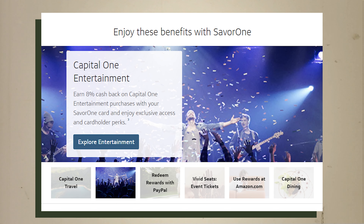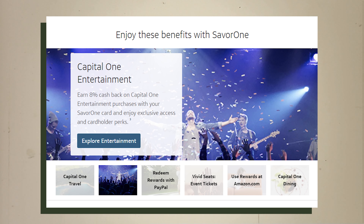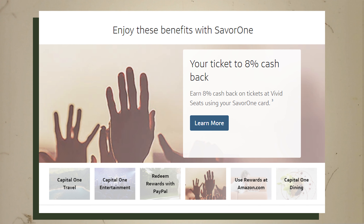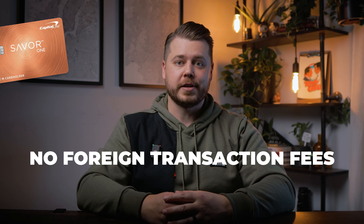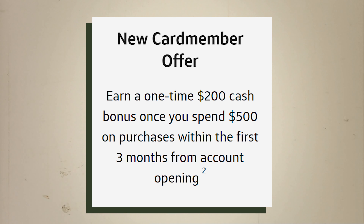You're also going to get 8% cash back on Capital One entertainment purchases and tickets at Vivid Seats. That's definitely more of a niche thing, but if you find yourself going to events frequently, this could certainly provide a lot of value for you. The Capital One Savor One Rewards has no annual fee and no foreign transaction fees, and it even has a $200 signup bonus when you spend $500 in the first three months of opening your account.